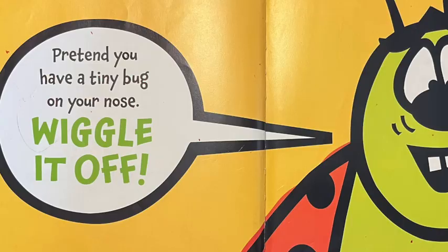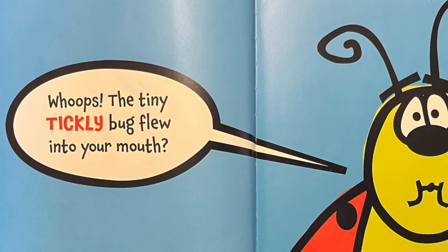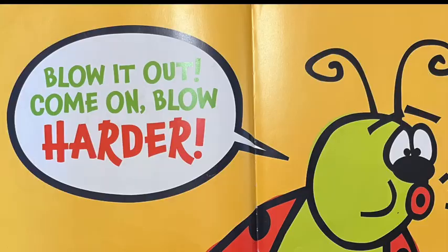Pretend you have a tiny bug on your nose. Wiggle it off! Hmm, it tickles. Wiggle your nose and laugh. Oops, the tiny tickly bug flew into your mouth. Blow it out! Come on! Blow harder!